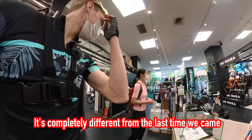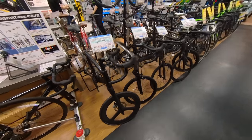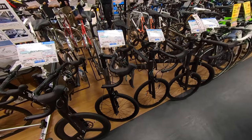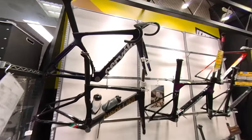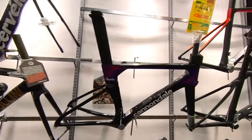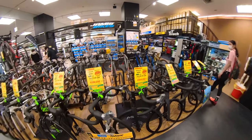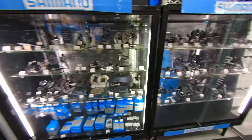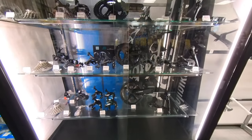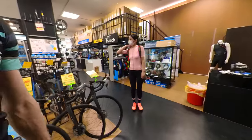The shop has changed quite a bit since the last time I came — there are mini velo bikes, turn bikes, Cinelli, Merida, Cipollini, Cervelo, Cannondale, and Rapha. It looks a lot more open than before. I filmed a shop tour here a few years ago if you want to compare. Over here we've got Shimano components — 105 groupset, Ultegra groupset, Dura-Ace groupset, GRX — everything you need.